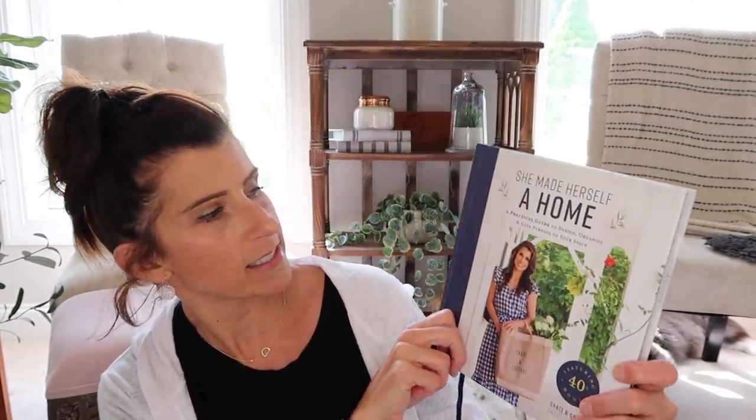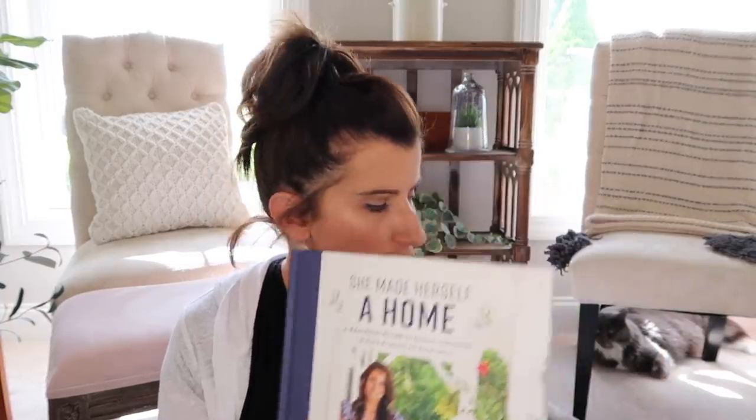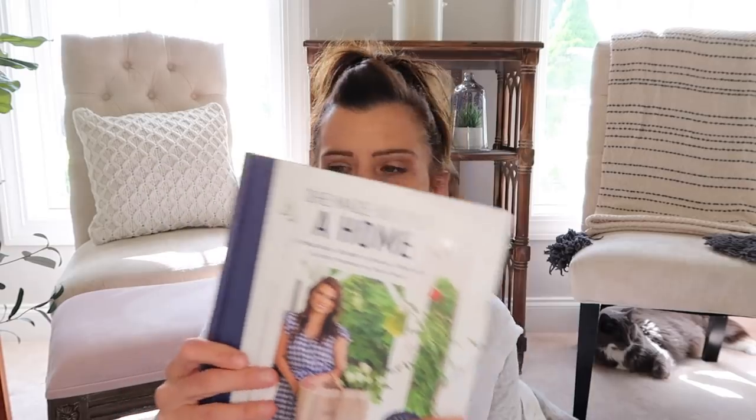The next thing I got from Target is this beautiful coffee table book — it says 'She Made Herself a Home.' The illustrations are just beautiful. I think it makes a great coffee table book and would look really cute in the basket on the coffee table with a candle or a little plant. I think it was around $17.99. I love the binding being navy blue — it looks summery and bright.